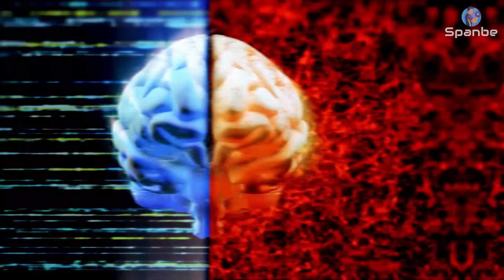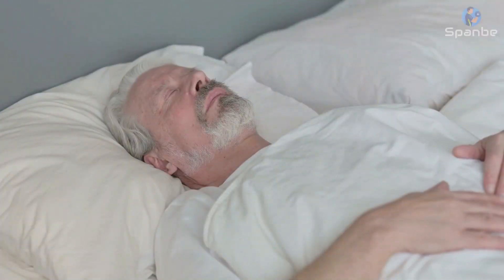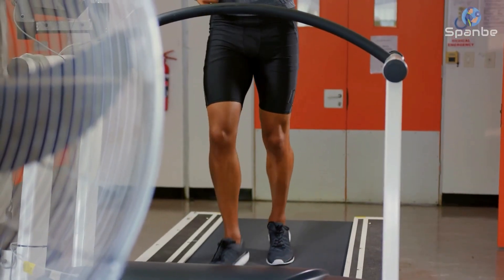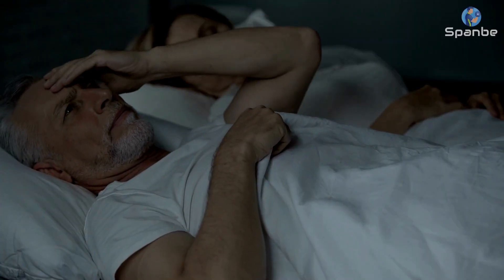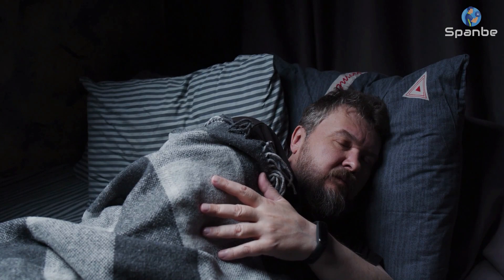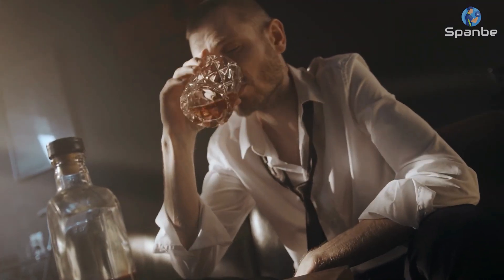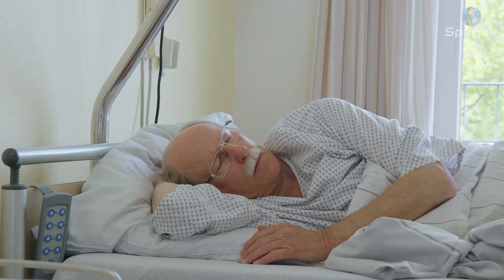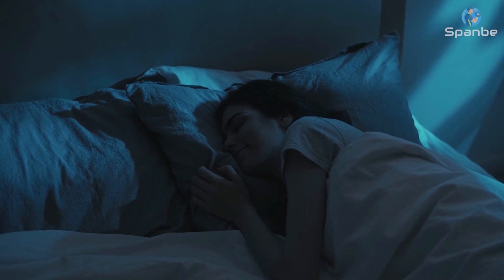Getting enough sleep not only helps to keep your skin looking radiant, but it also helps to improve your cognitive function, boost your immune system, and regulate your metabolism. If you're having trouble getting enough sleep, there are several things you can do to improve your sleep hygiene. Establish a regular bedtime routine, avoid caffeine and alcohol before bed, and create a comfortable sleep environment by ensuring that your bedroom is quiet, cool, and dark.